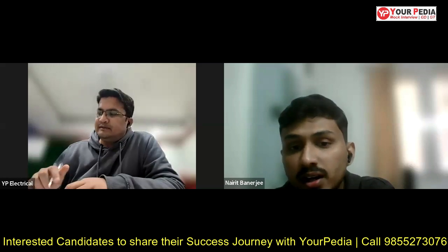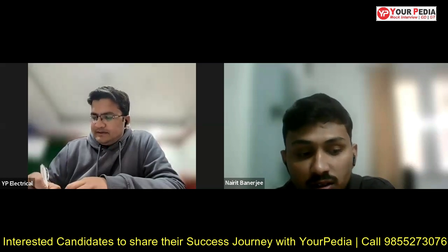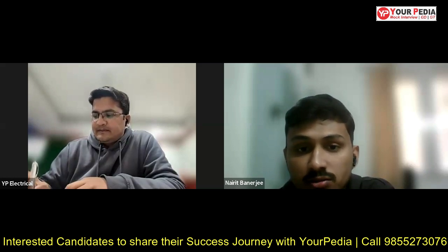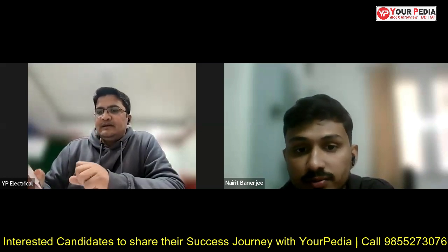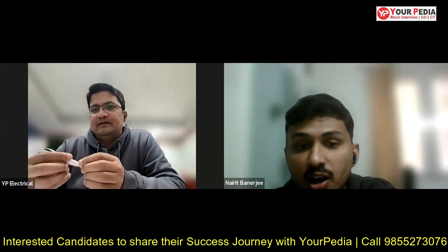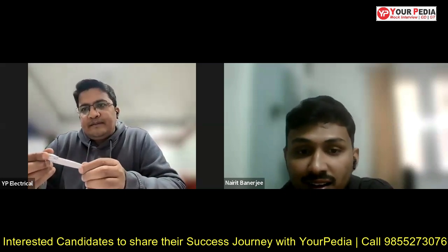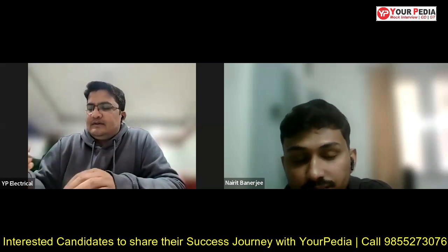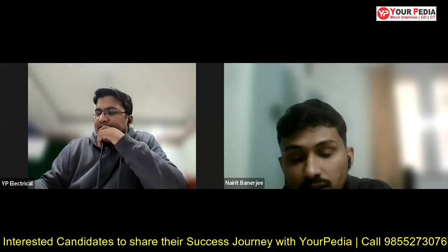Are Photonics students eligible to sit for VLSI company placements? Yes, we are. Most of our seniors also got placed in VLSI companies last year. So there is no such differentiation in terms of departments — it depends on the company at the end of the day, how many students they are willing to take and how many vacancies are coming.